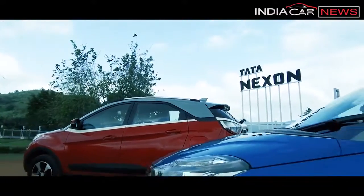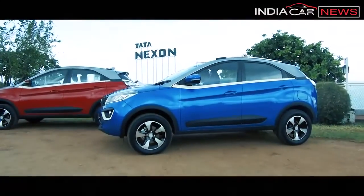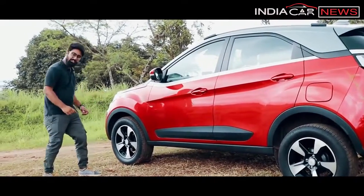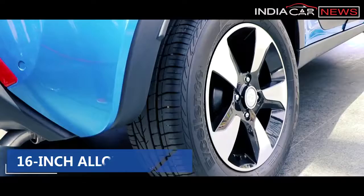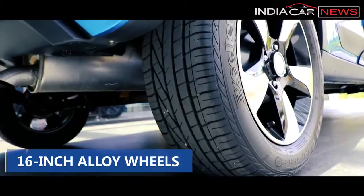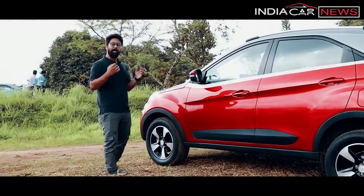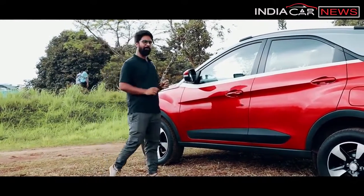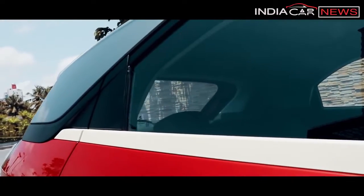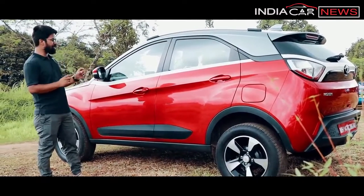Moving to the side profile, it is very well-proportioned, unlike some of its rivals. You will notice prominent wheel arches and very beautiful 16-inch alloy wheels with big profile tyres. The road presence is beautiful and they have a diamond-cut shape — quite a standout appeal. There is also a ceramic white contrast element, which adds a very different and attractive touch.